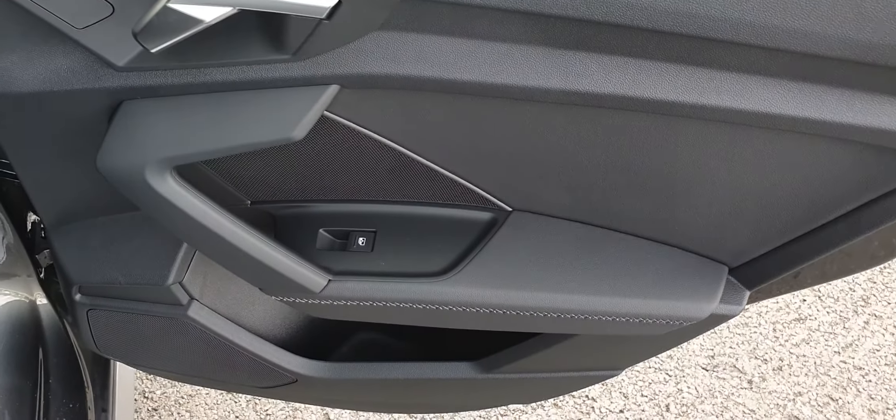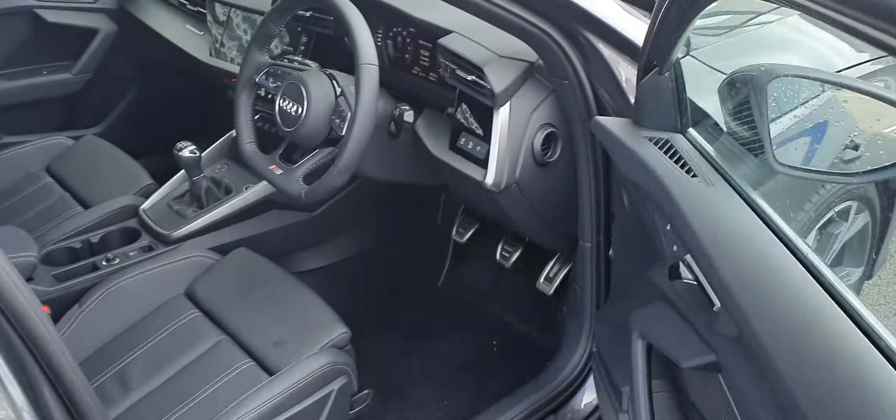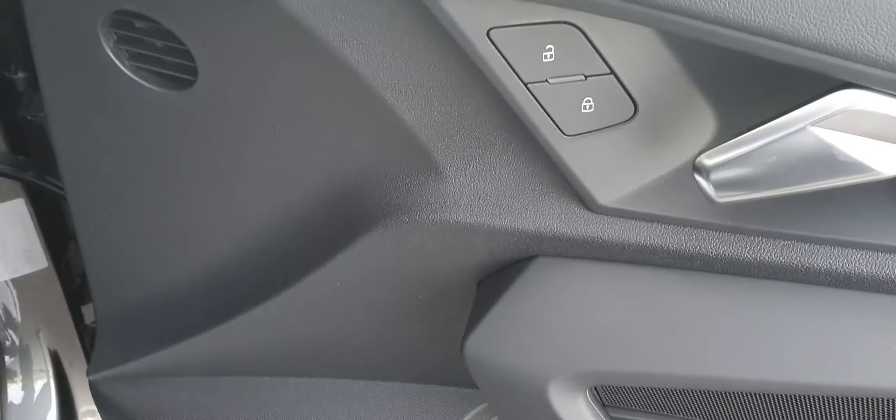On the doors you've got your electric windows and speakers. Up on the driver's door you've got your child locks, your four electric windows, your heated electric wing mirrors and central locking.